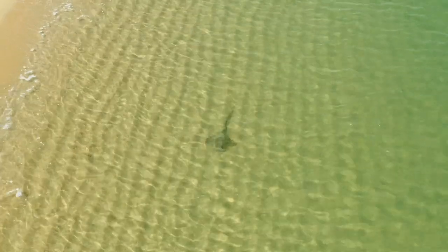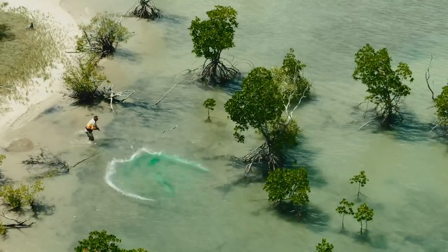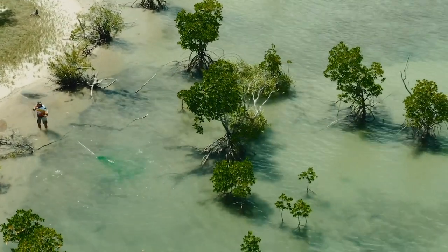It's lovely wandering around these flats — it's amazing what you'll see sometimes. Big GTs and Queenies bashing garfish out wider, but you've got to be a little bit careful. Watch out for stingrays, and in certain areas where it's a little bit murky, always keep an eye out for crocodiles.